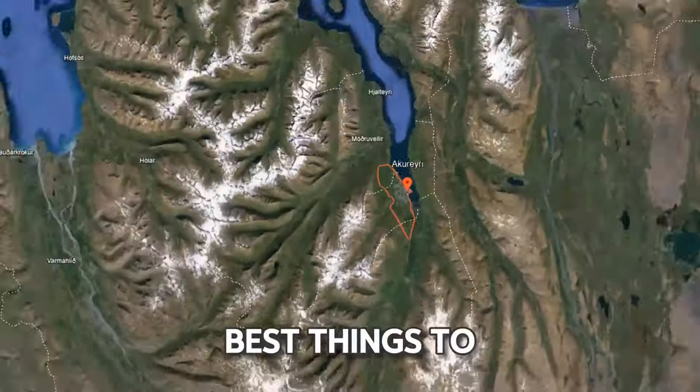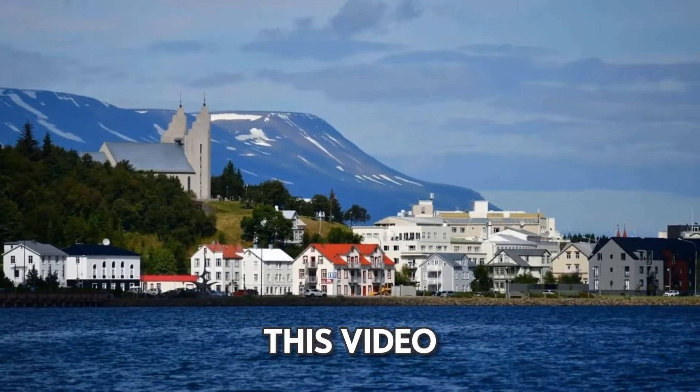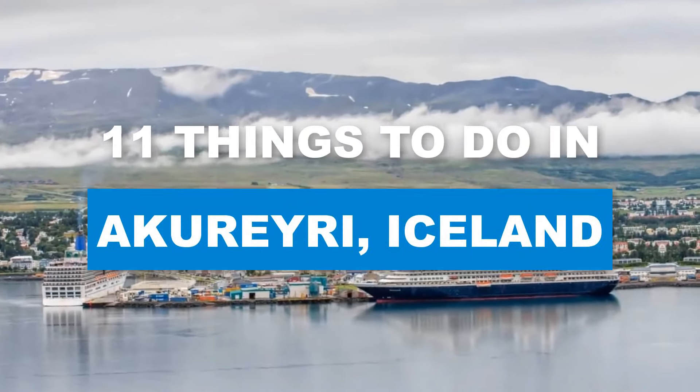So you want to know what are the best things to do in Akureyri, Iceland? In this video, we're going to discuss 11 things that we think you should do.